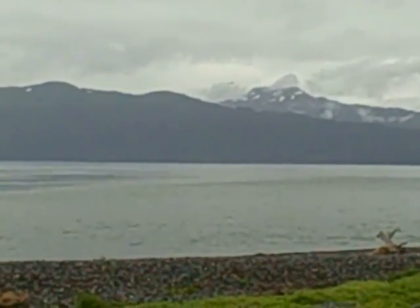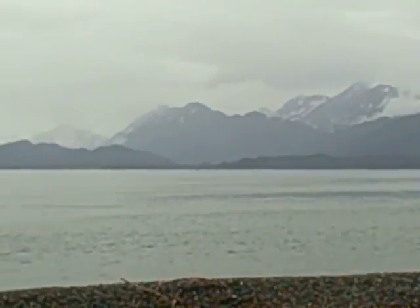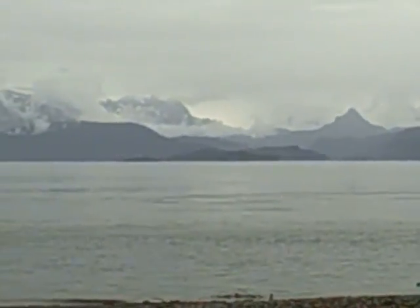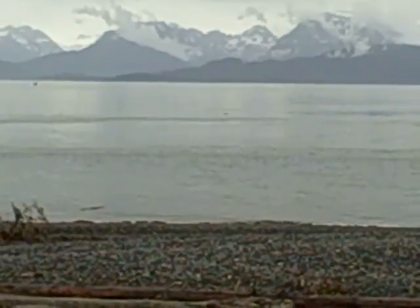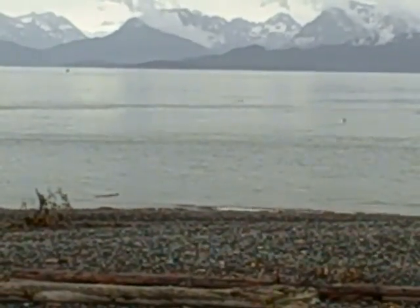My understanding is when you come into Homer, you're at a little higher elevation. There's an outlook and on a sunny day, the water is really blue and the sky is blue and these mountains really set it off. Unfortunately, we don't have the sunny day today. But I am watching this otter playing out there in the water. It's kind of neat to watch him.